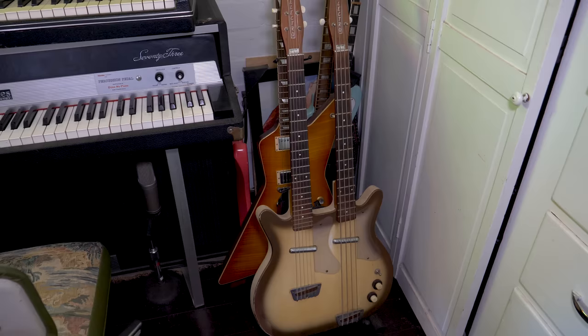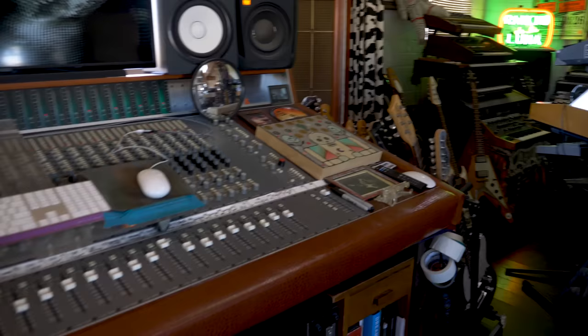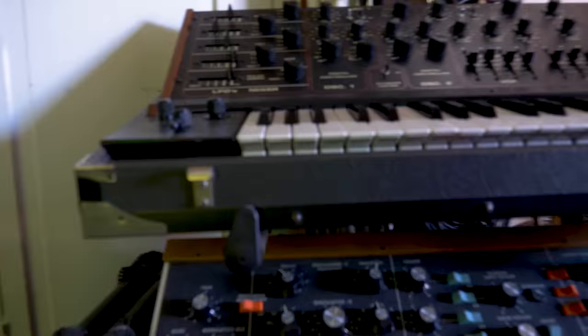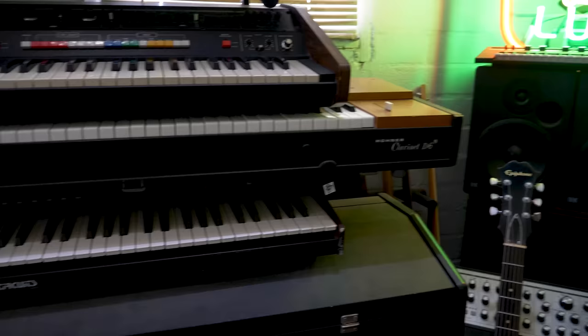Asked about his career, Dave mentions playing in bands Earthlings and Eagles of Death Metal, recording with Queens of the Stone Age and Mark Lanigan. Mark Lanigan — one of the greatest singers, God rest his soul, who was in Screaming Trees — passed about a year ago. The host notes that Dave spent much of his career playing with real-deal artists, and the studio itself feels like home — musicians walk in and immediately want to write a song.